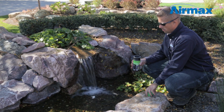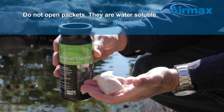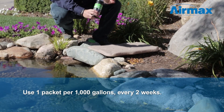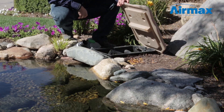To use, apply packets evenly across the pond in areas of flowing water. The packets are water soluble — there is no need to open them. Use one packet for up to 1,000 gallons. If multiple packets are required for your size pond, you may choose to place one directly into your biological filter for an extra boost.